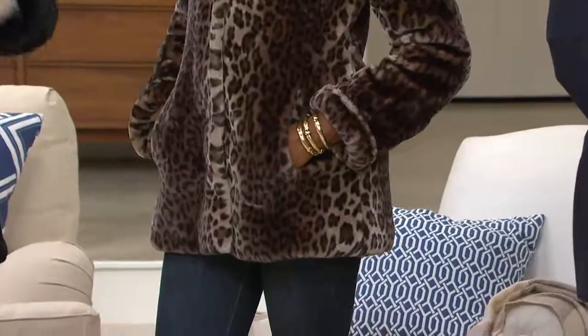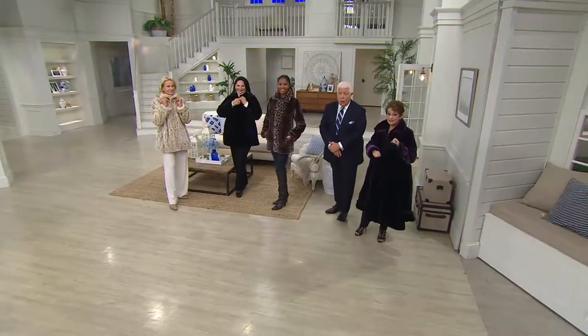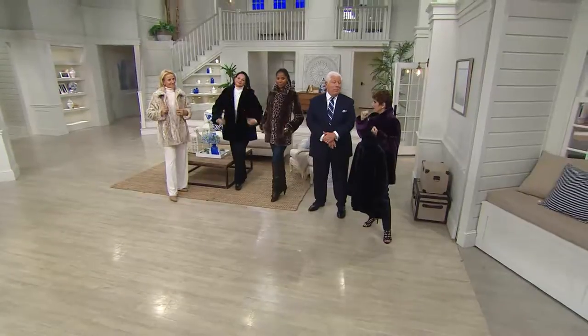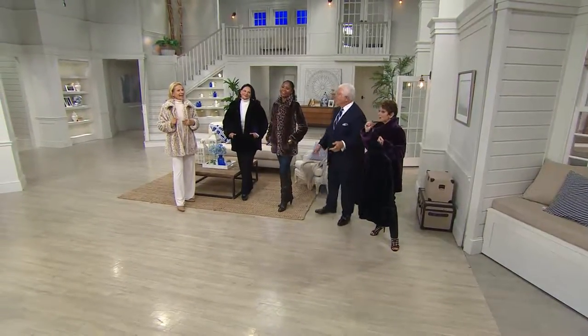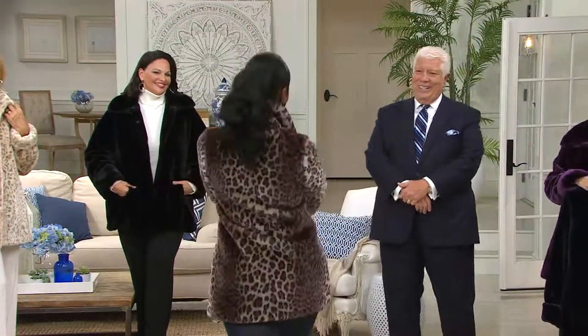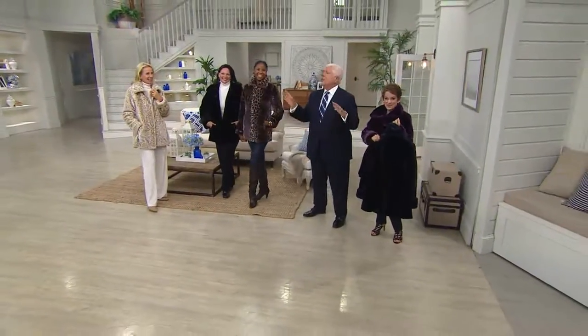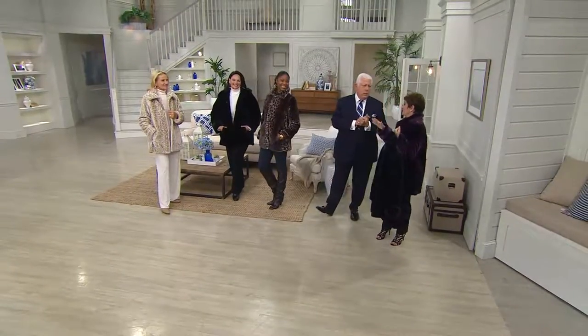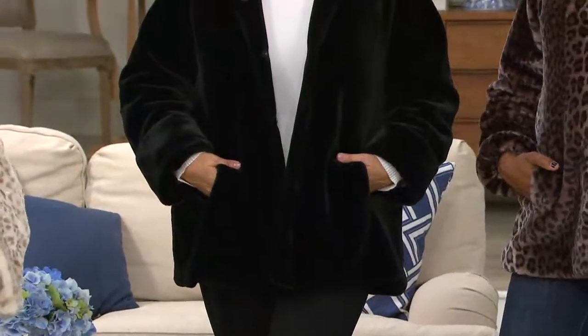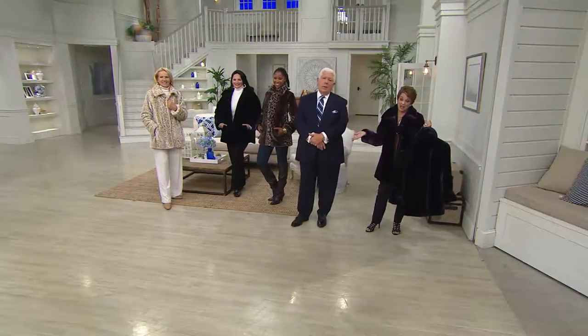To get this kind of coat home for that price is really unbelievable. This has been a very special two-hour show — action-packed with gorgeous things. And one more thing: Monica at the grocery store — look at how pretty she looks! She gets all the whistles from the produce man. Whoever's gotten this jacket is just going to love wearing it. At this price point, everybody's jealous.